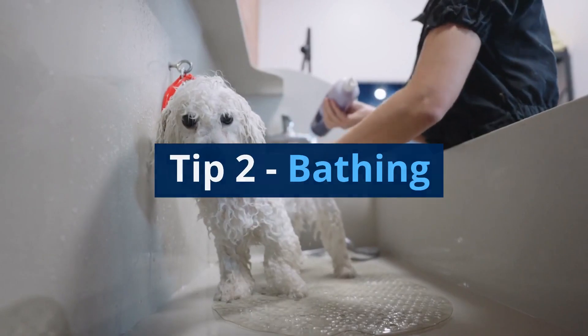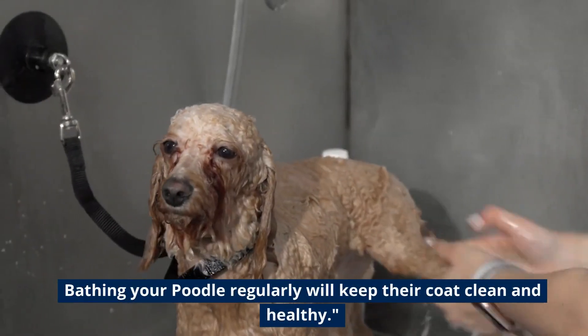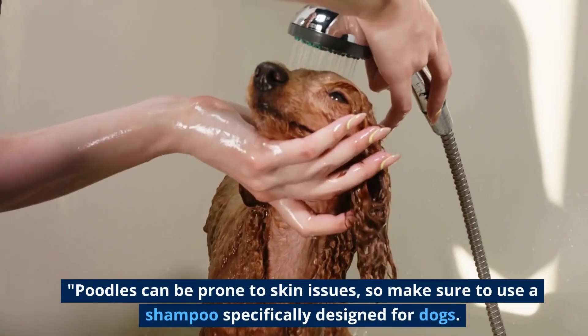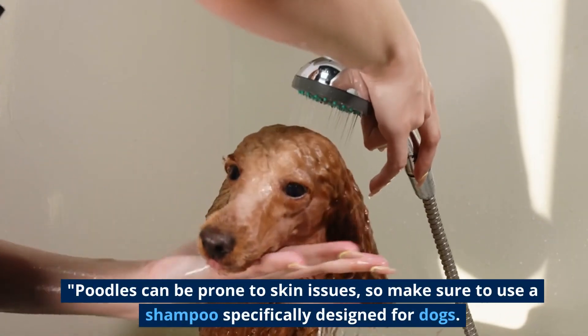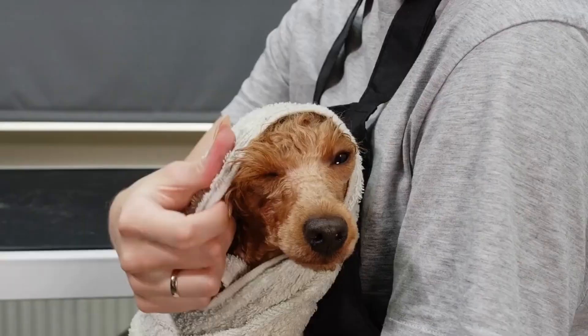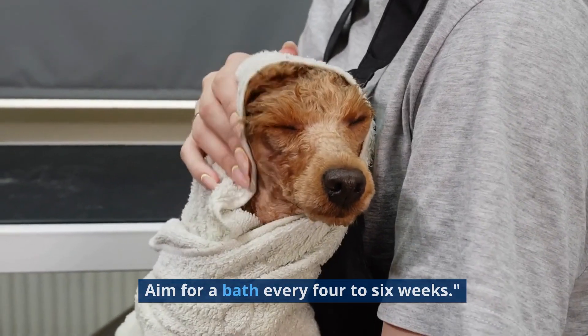Tip 2: Bathing. Bathing your poodle regularly will keep their coat clean and healthy. Poodles can be prone to skin issues, so make sure to use a shampoo specifically designed for dogs. Aim for a bath every four to six weeks.